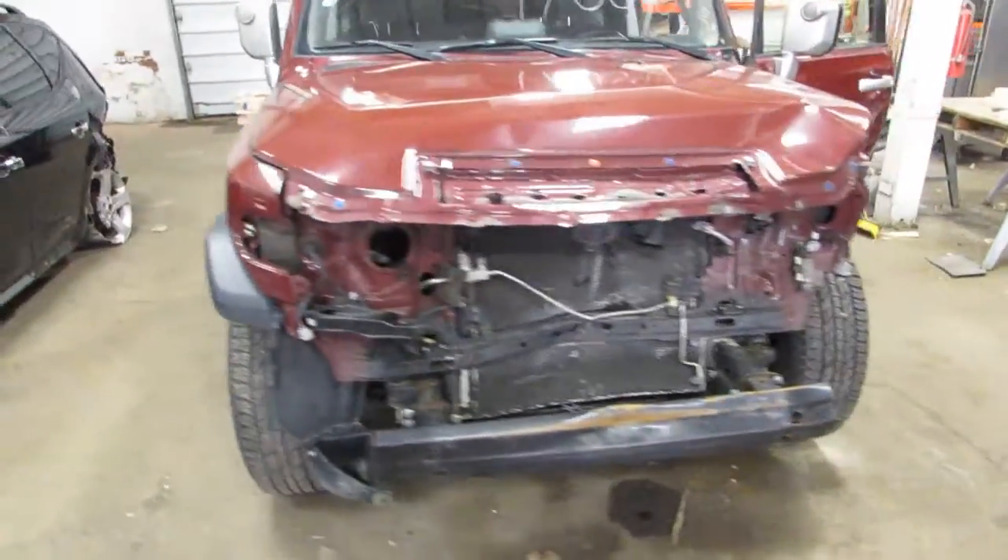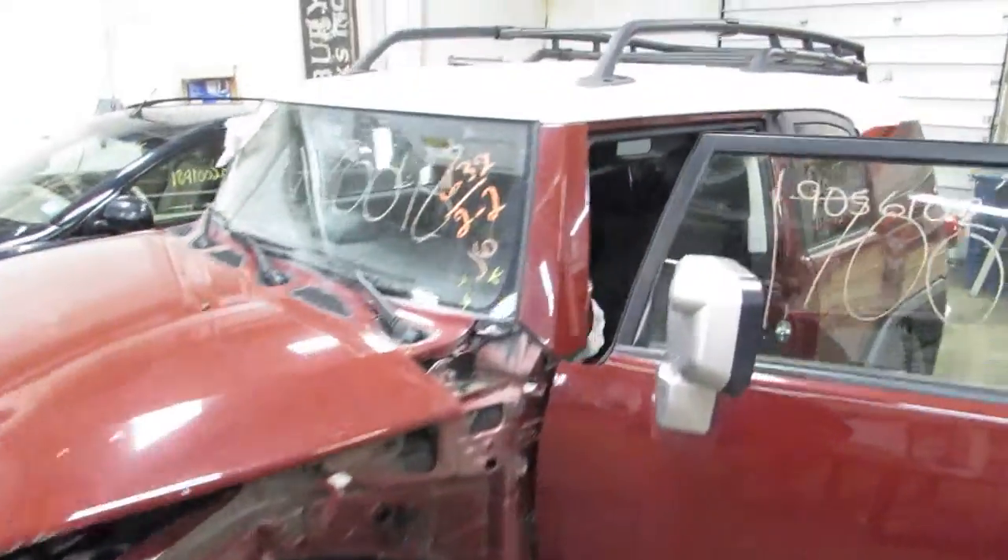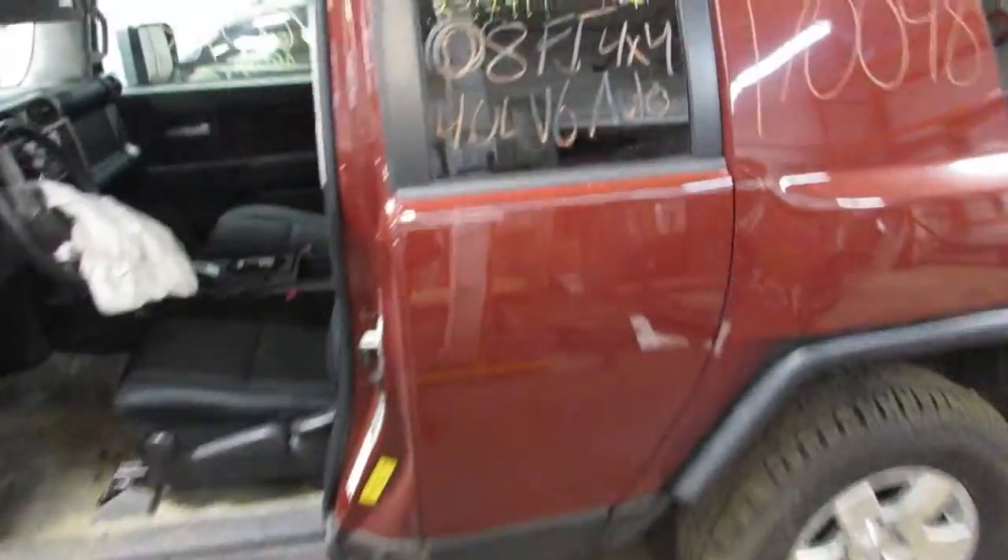Welcome to the Toms 4 and Auto Parts video portion of our inventory. Here we have stock number 170-048. It's a 2008 FJ Cruiser.